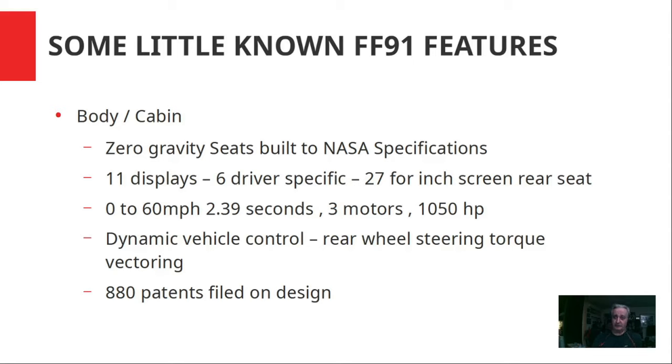Zero to 60 in 2.39 seconds. Three motors, 1,050 horsepower. Dynamic vehicle control includes rear-wheel steering — so it's four-wheel steering — and torque vectoring on the rear wheels. There are two motors on the rear and one on the front, plus electronic stability control. There are 880 patents filed on the design of this vehicle, and about 500 have been issued.